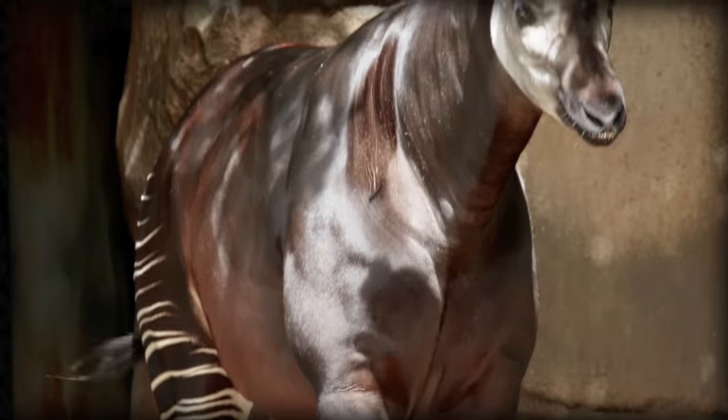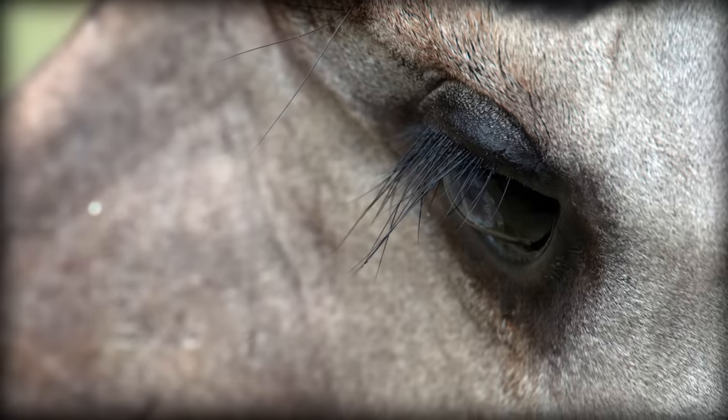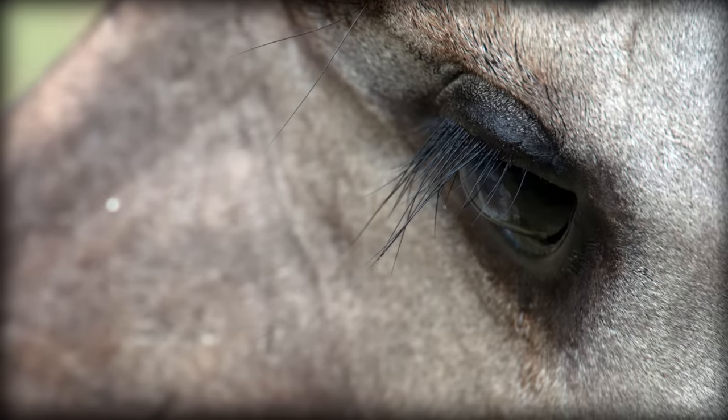Life in the dark of the forest can be pretty difficult. Fortunately, they have a large number of rod cells in their eyes, which give them much better low-light vision.